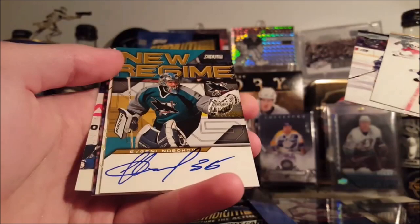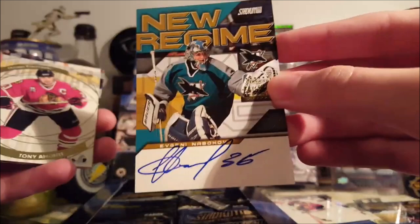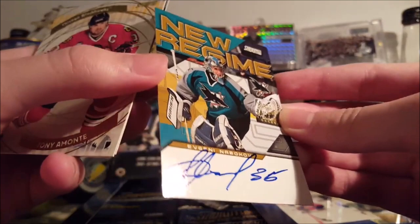There's Pavel Bure. Gary Roberts. Oh, an autograph! New Regime autograph of Evgeny Nabokov — on card. Kind of cool. Got the sticker there — Nabokov. I've pulled plenty of his autographs, so not the first one. Might be the first on-card though.